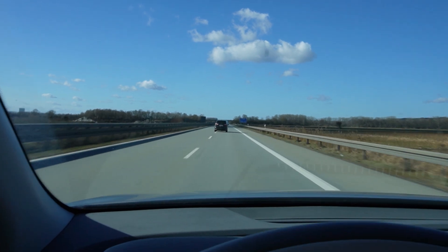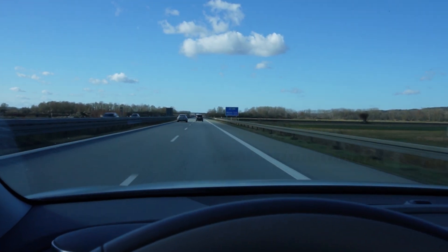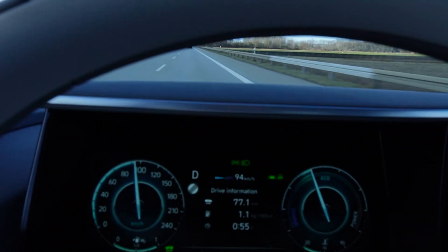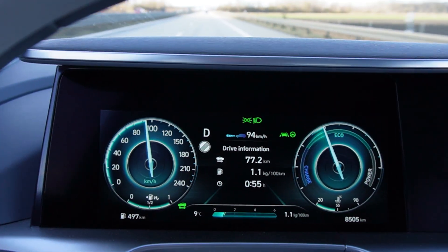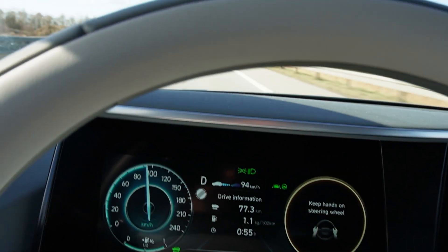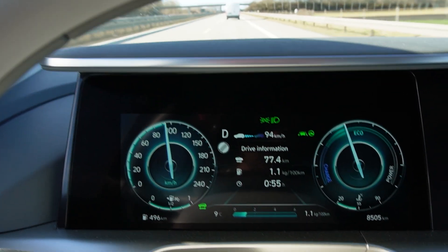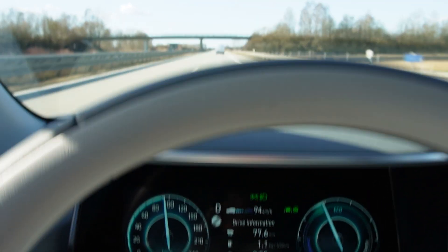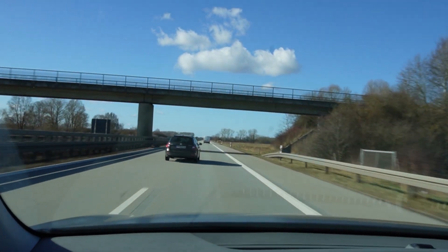There's a prototype passing me — is it electric? No, that's a new M4 or M3 with four exhaust pipes. My average consumption is 1.1 kg per 100 km and it hasn't changed since the last 50 km or so. Range is still almost 500 km. The range goes down slower than I drive — this is typical with every Hyundai and Kia; it takes a bit until it adapts to your speed.